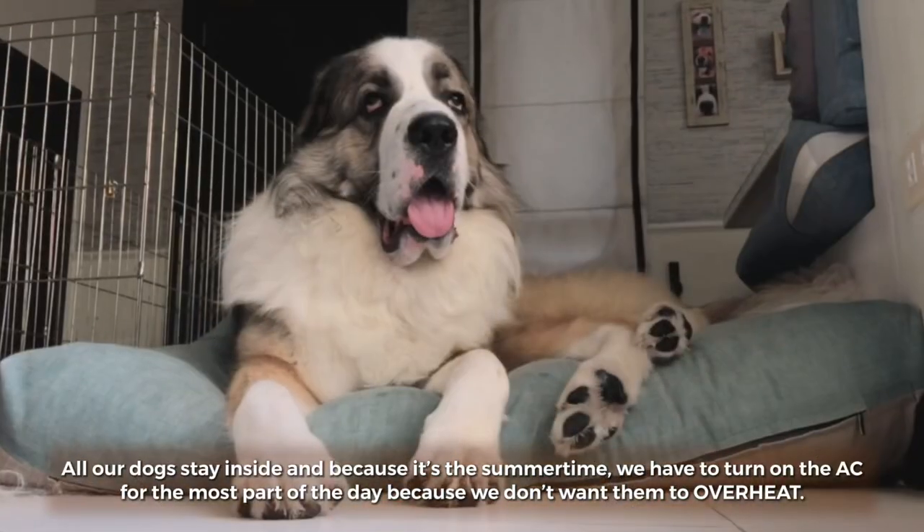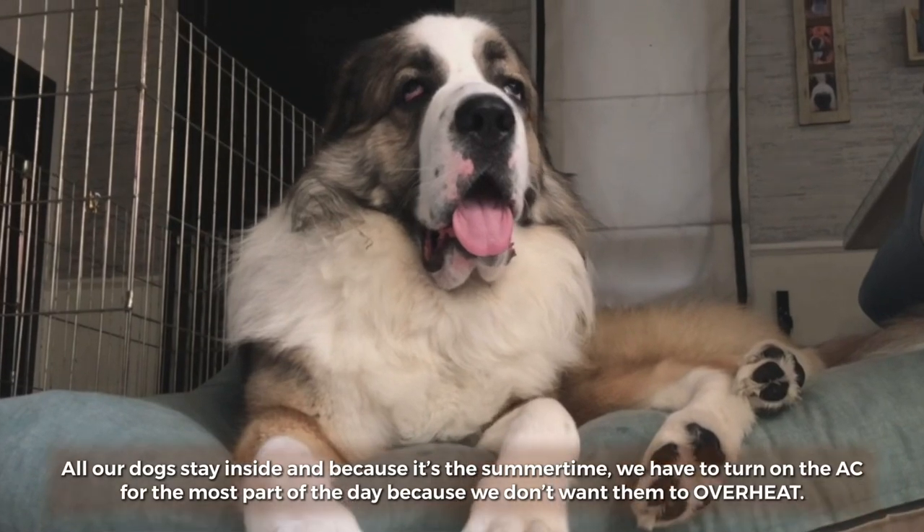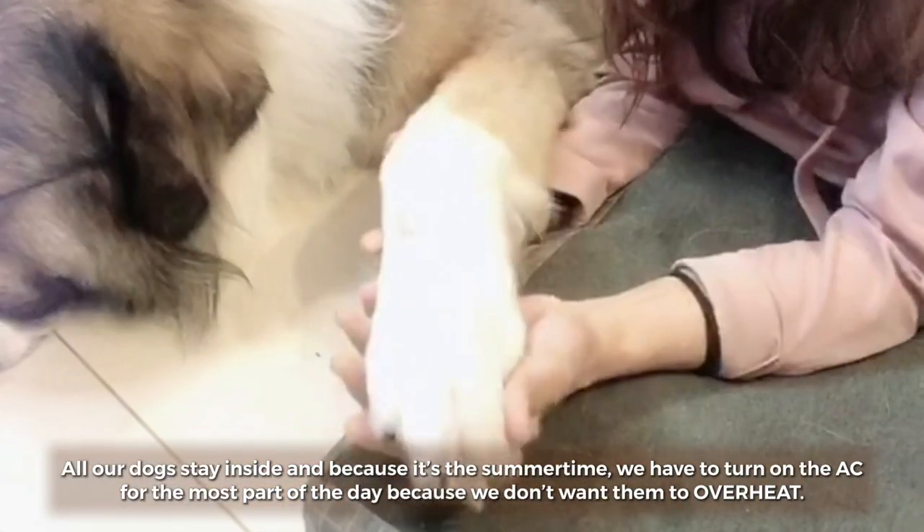All our dogs stay inside, and because it's summertime, we have to turn on the AC for most of the day because we don't want them to overheat.